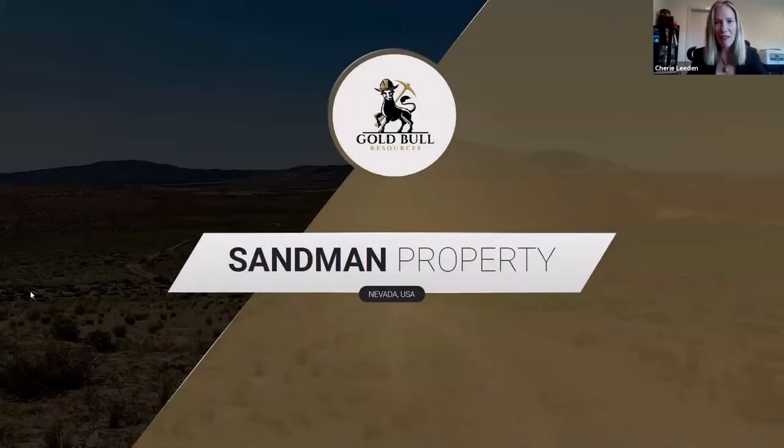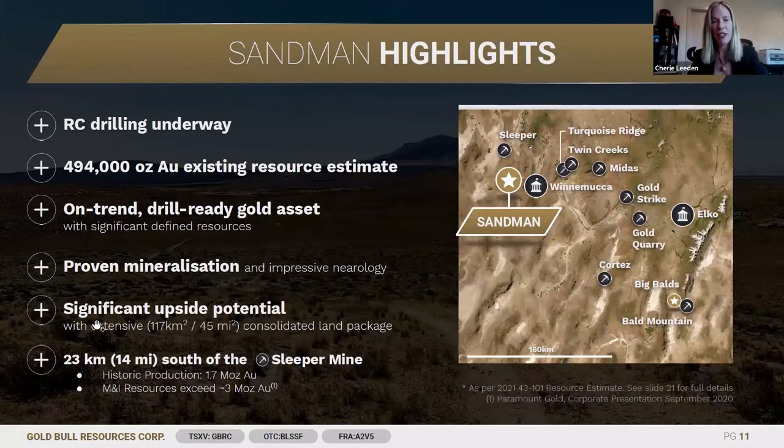Gold Bull has had a massive couple of months. We've just completed a 3,000 metre drill program at Sandman in Nevada and announced some absolutely spectacular results from that drilling. We've also announced our upgraded 43-101 resource, and we're now sitting at just under half a million ounces at Sandman based on the additional drilling incorporated into the updated 43-101.